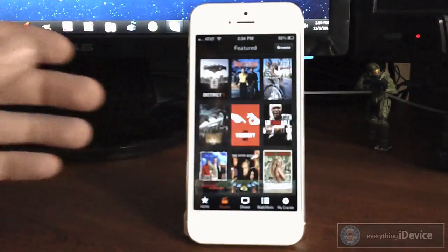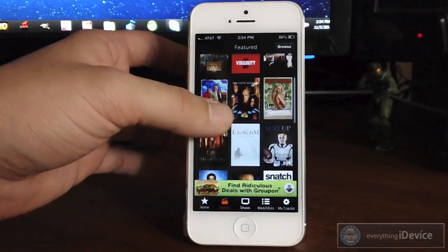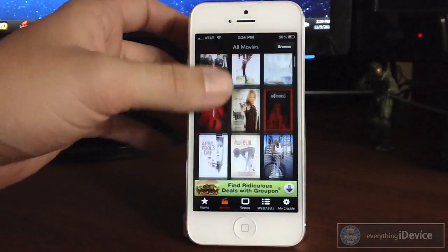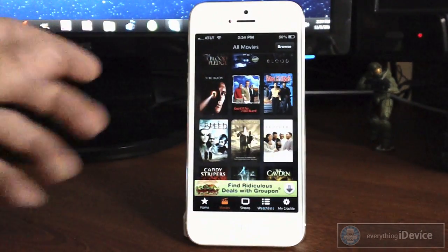You do have your movies section, which will list the movies right here. As you can see you do have an advertisement right there, but really that's not going to affect the usability of this application whatsoever. So we can just go ahead and browse all movies — I'll just kind of scroll through here to show you that they do have quite a bit of movies to watch, and they do update it frequently, taking different movies off and adding new ones.